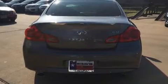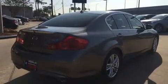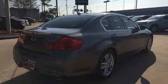Infiniti prioritized handling and performance with features such as a tachometer, variably intermittent wipers, power door mirrors and heated door mirrors, and power front seats. With high intensity discharge headlights illuminating your path, you'll always appreciate maximum visibility.